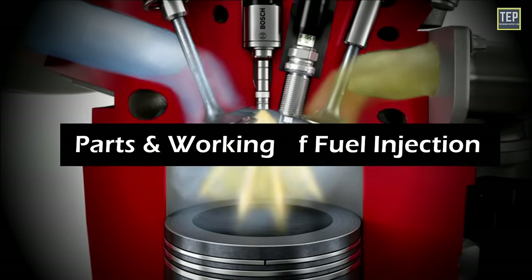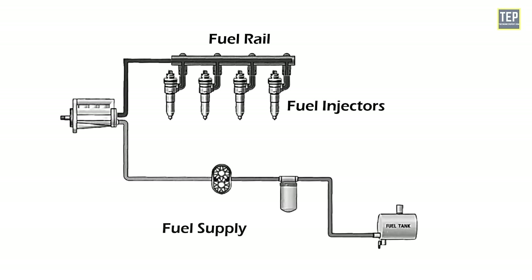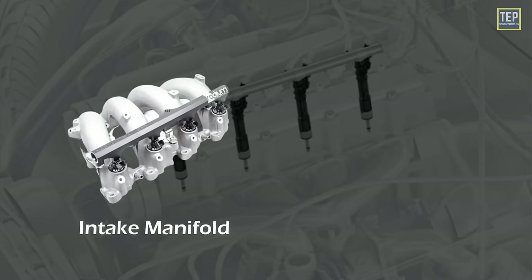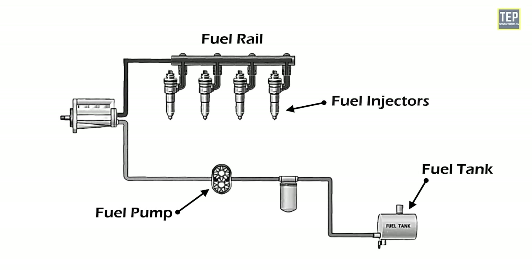Parts and working of the fuel injection system. The fuel rail is a manifold that connects the fuel injectors to the fuel supply and is usually located near the engine's intake manifold or cylinder head. The fuel pump is responsible for delivering fuel from the fuel tank to the fuel injectors.